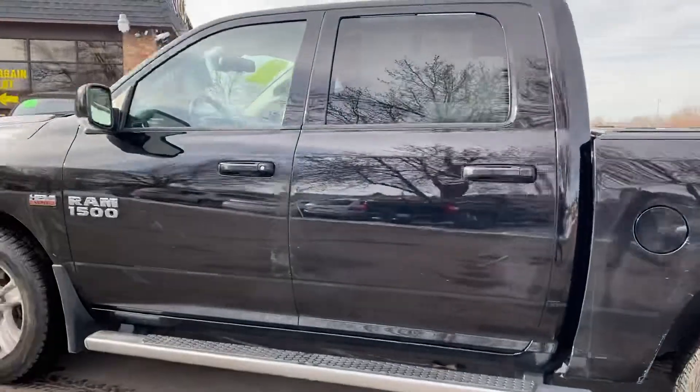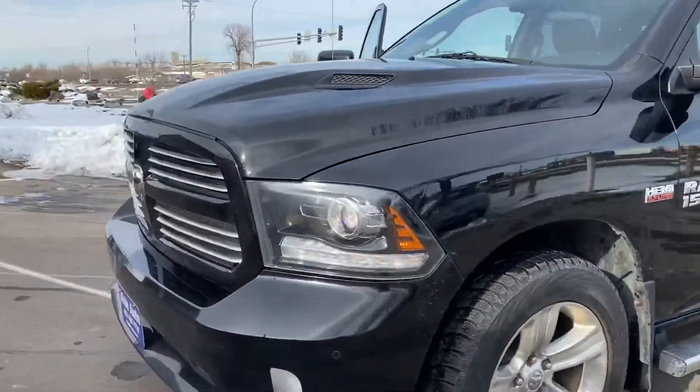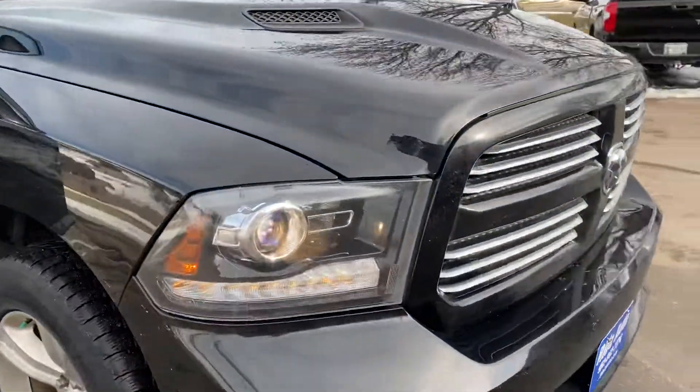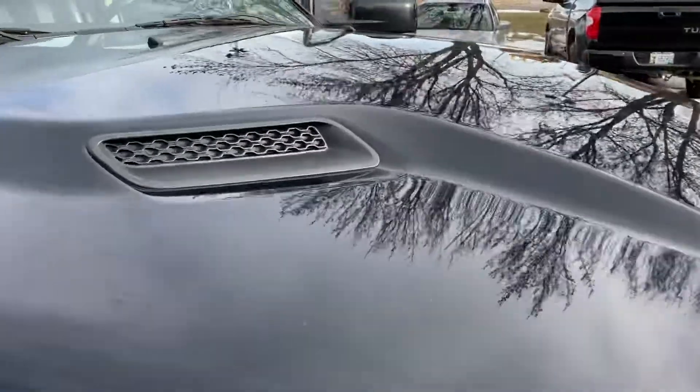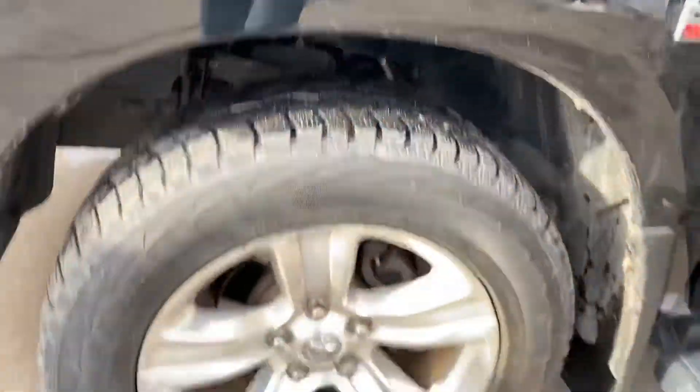Beautiful truck, as you can see. This is a clean title vehicle. The Sport package gives you the high-intensity headlights, the hood scoop, the painted-to-match bumpers, and the exclusive grille to the Sport package. No hail on this vehicle. Condition of the tires are really nice.